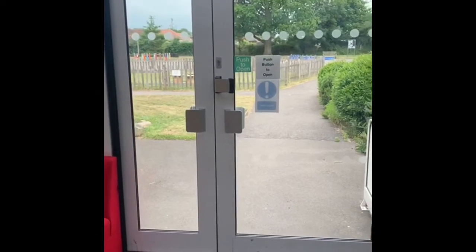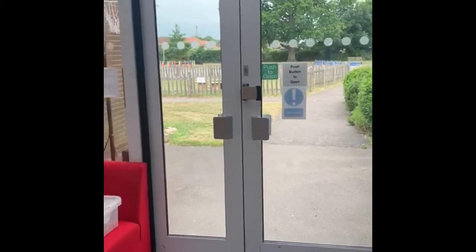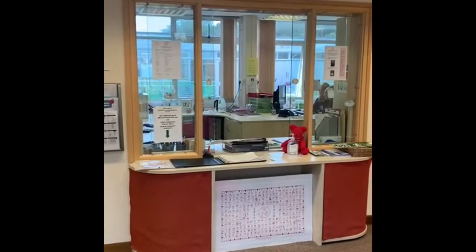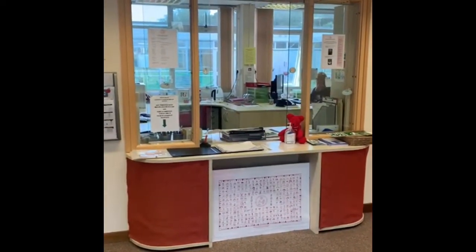These are the main doors at the front of our school that you come through when you come to visit school for the very first time, and then you'll come into the entrance hall here and you'll find the office where our really friendly office ladies always are to help you with any questions or worries that you might have.